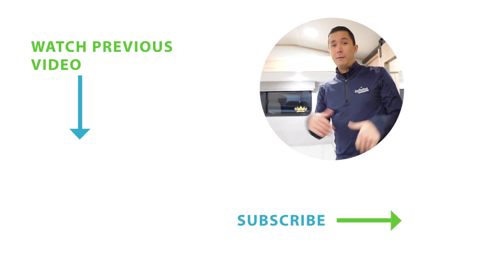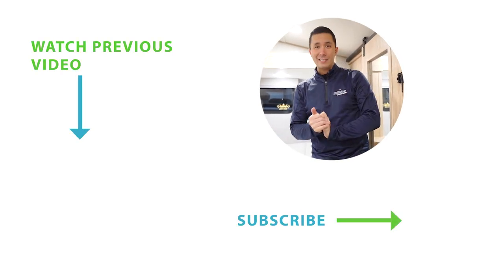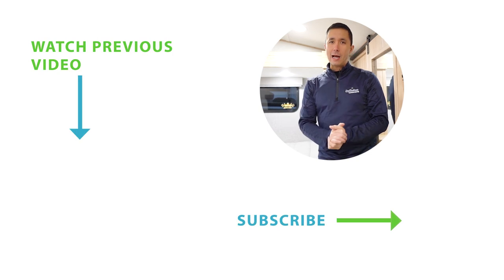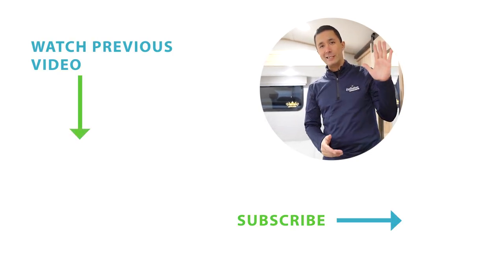So what do you think? Comment below and tell us how you like this brand new Avenue. We're really excited here at Alexandria Camping Centre — loving this new product. We're going to be showing you more, so please subscribe to our channel, stay tuned for more videos to come, and have a great day.